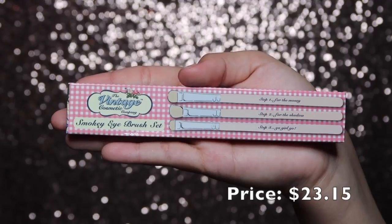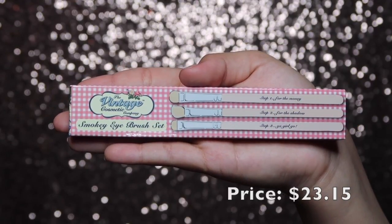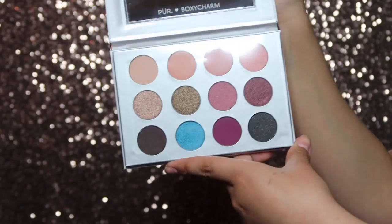We're gonna go ahead and move on to the next product, which is from the Vintage Cosmetic Company — this is their smoky eye makeup brush set. One is a shadow brush, one is an angled shadow brush, and the other is a smudger brush. The cool thing about this product is that it also ties in with the next product, which is the BoxyCharm times PÜR collab — they came out with an eyeshadow palette. These shades look really really pretty. This palette retails for $36 and I'm gonna go ahead and do my eye makeup.